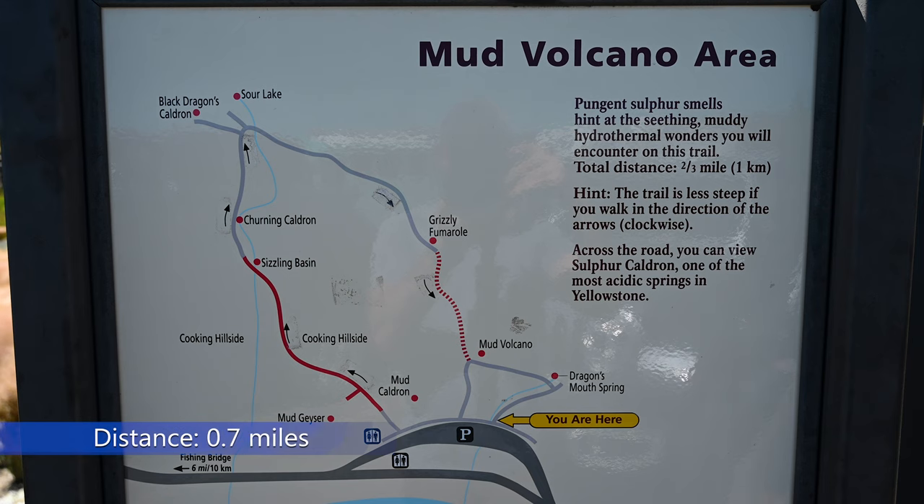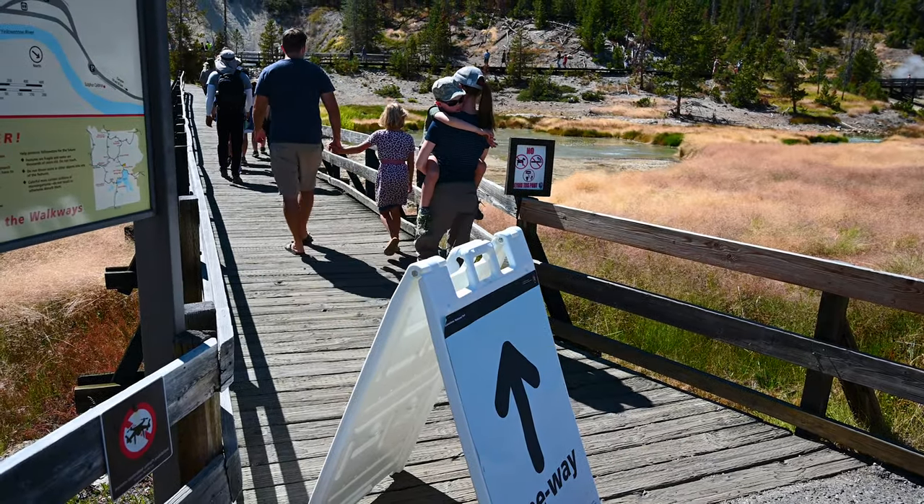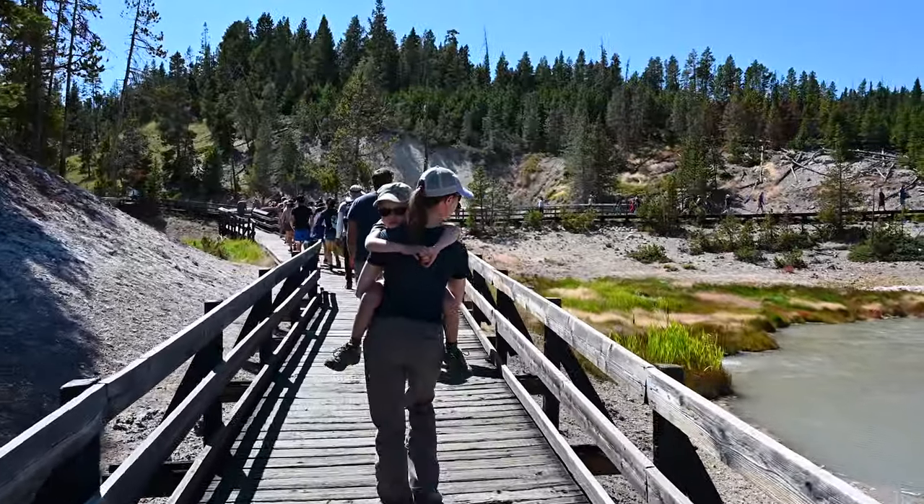The trail loop is seven-tenths of a mile with 160 feet of elevation gain. Due to the pandemic there is a specific entry point to the trail. We started off at the parking lot walking toward Mud Volcano.